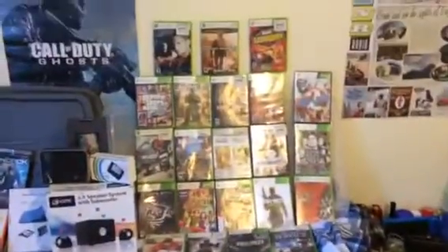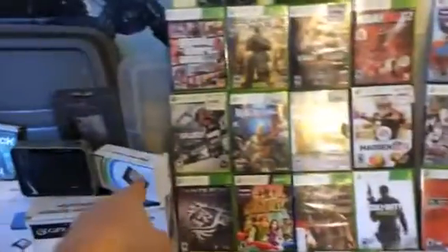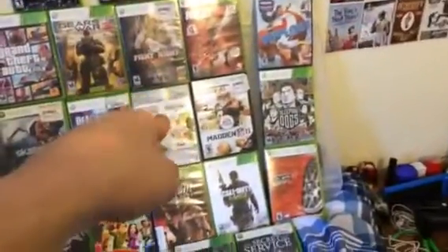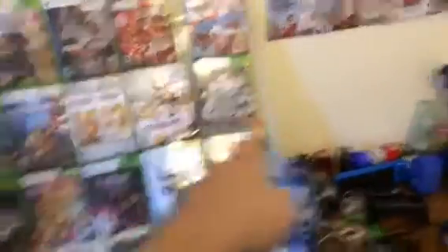Now for the video games — lots of video games. The winner of the video game giveaway is going to be able to pick ten video games. There's only going to be one winner for this. I got Prison Break, Modern Warfare 2, Dirt Showdown, Grand Theft Auto 5, Gears of War 3, Fight Night Champion, NBA 2K12, Wipeout 2, Skate 3, Dead Rising 2, Saints Row 1 and 2 Double Pack — that counts as one, so you get two games — Madden 11, and Sleeping Dogs.